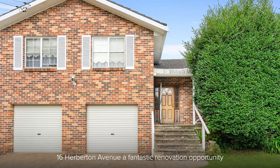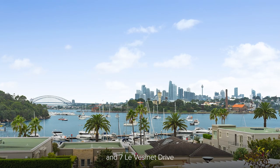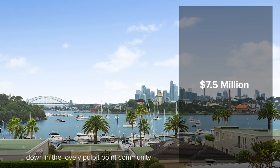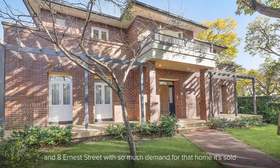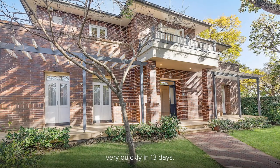Number 16 Herberton Avenue, a fantastic renovation opportunity, and number 7 Levesonnet Drive, a standout sale selling for seven and a half million down in the lovely Pulpit Point community. And number 8 Ernest Street, with so much demand for that home, it sold very quickly in just 13 days.